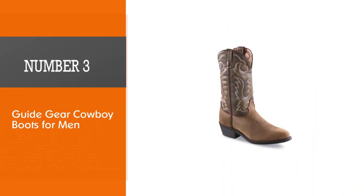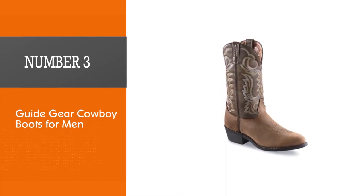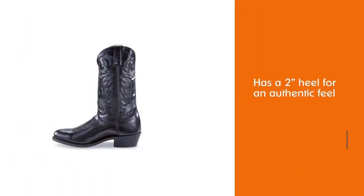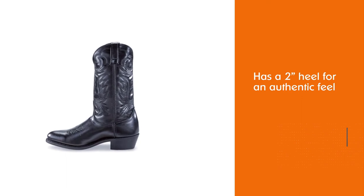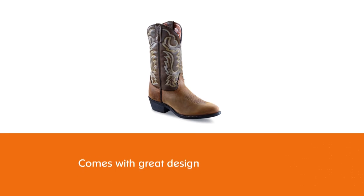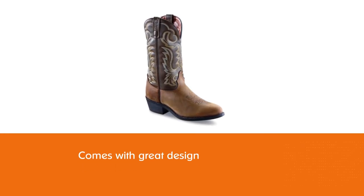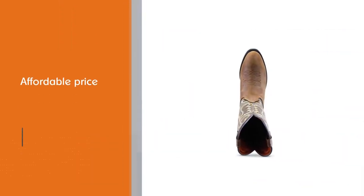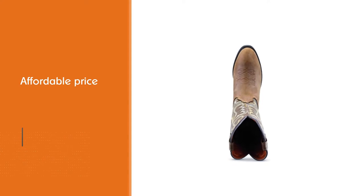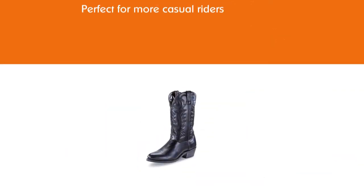Number three: Guide Gear cowboy boots for men. With a two-inch heel for an authentic feel while still coming at a great affordable price, these Guide Gear men's 12-inch cowboy boots are perfect for casual riders or those who need a pair of casual boots. If you're not a fan of the tan color you can also buy them as black cowboy boots. While they are not completely waterproof, you might get away with it depending on where you're planning on heading.